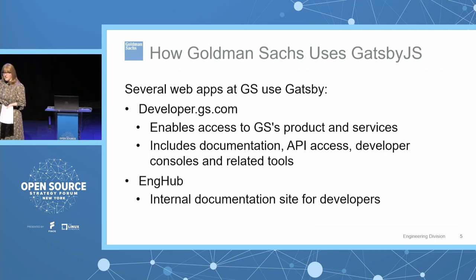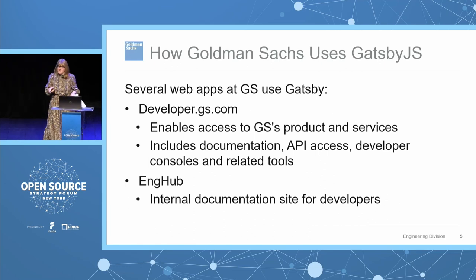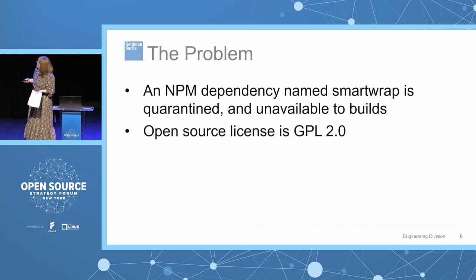One of those is developer.gs.com, our external-facing site that enables access to Goldman Sachs APIs, Linux documentation, consoles, and related tools. Our internal documentation site, EngHub, also had its build impacted. The problem was an NPM dependency called smart-wrap which was quarantined, blocked, and inaccessible to builds. Since these projects depended on smart-wrap, they couldn't build. The reason it was quarantined was because the open source license was GPL 2.0.